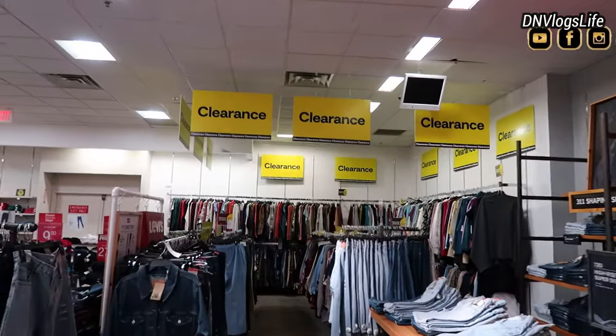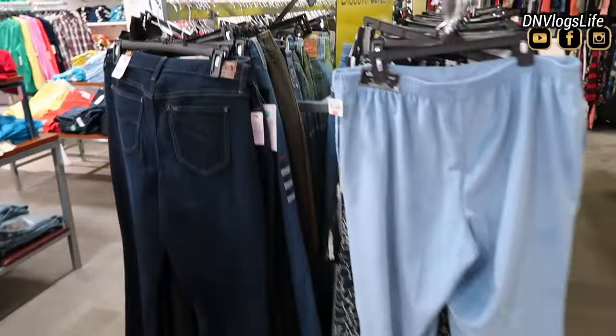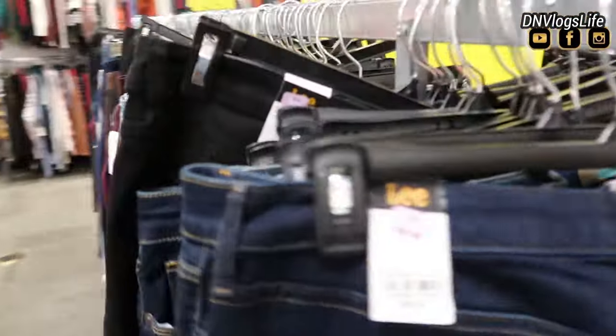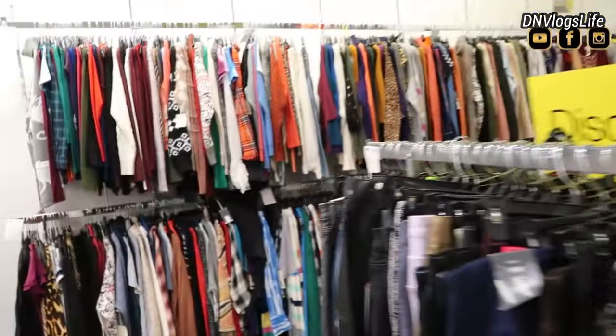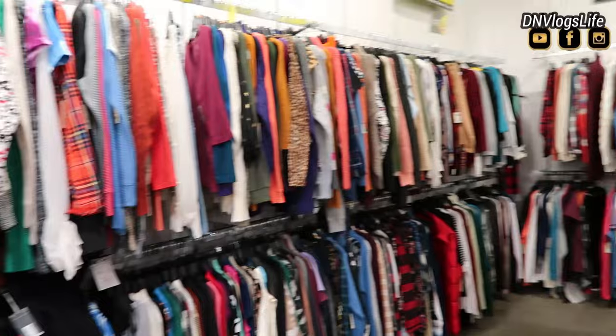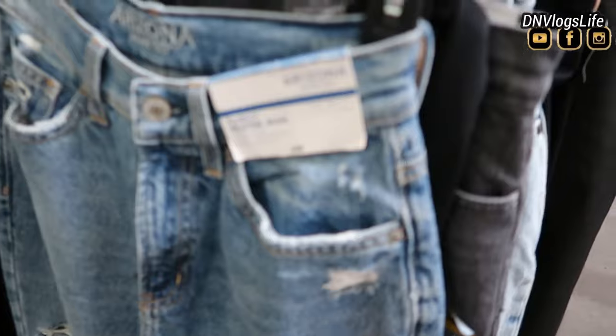Now let's move over to the clearance section — this is the clearance section for women. I'm going to be showing you different clearance sections, from clothing to housing, so keep on watching. They're doing a ton of sales, so if you see one clearance section, don't think that that is all the items on clearance.